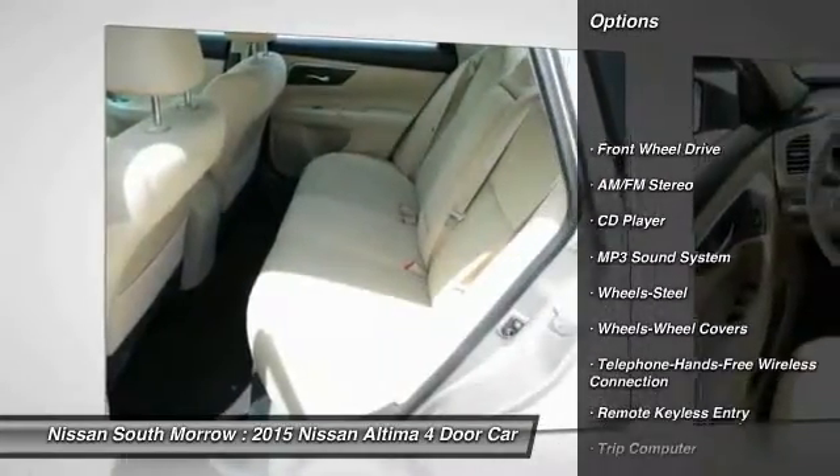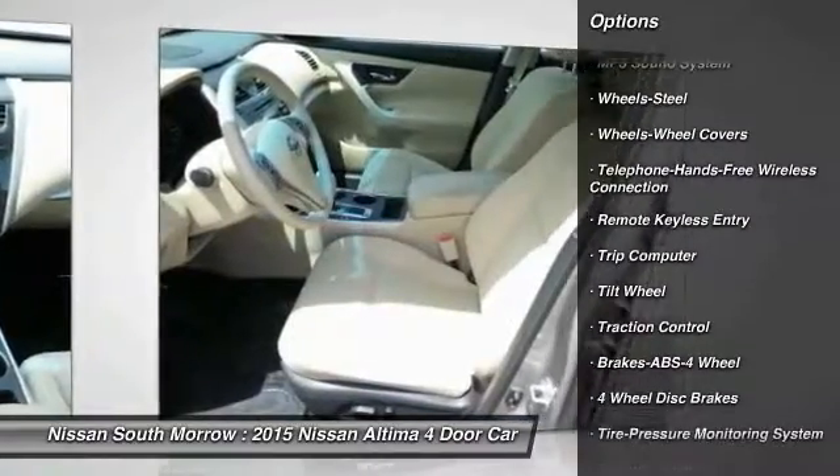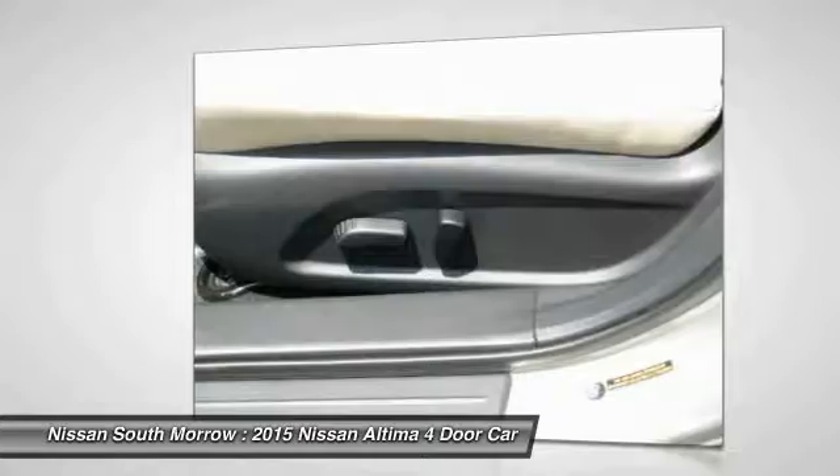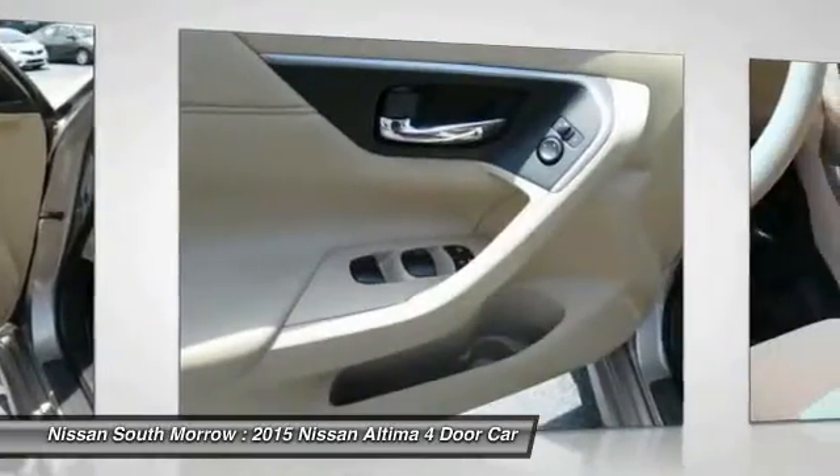Anti-lock braking system, traction control, Bluetooth wireless data link for hands-free phone, power steering, air conditioning front, cruise control, AM FM stereo radio, FWD, rear defrost, child safety locks.